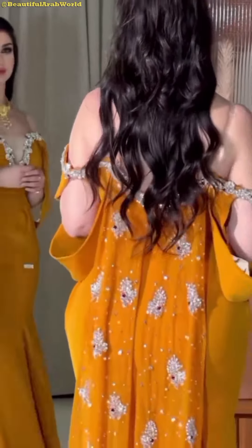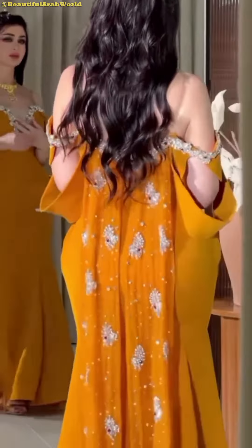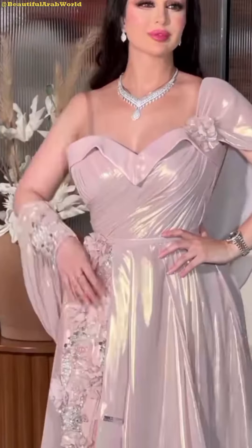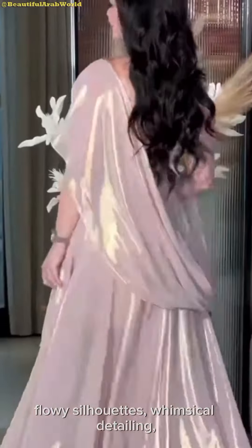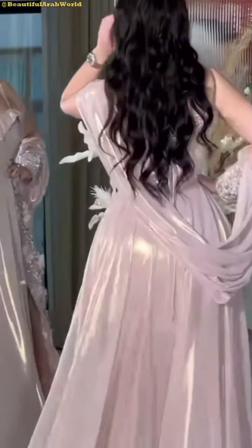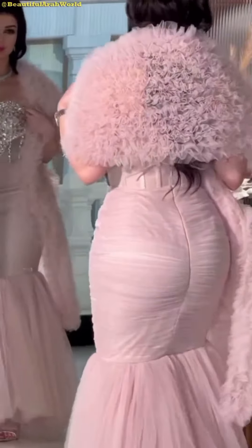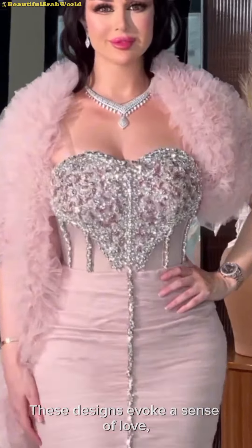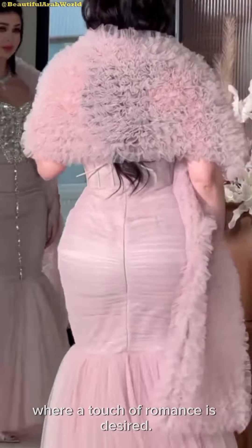In conclusion, romantic fashion collections are characterized by their use of soft fabrics, flowy silhouettes, whimsical detailing, and delicate colors. These designs evoke a sense of love, enchantment, and sophistication, making them a popular choice for special occasions and events where a touch of romance is desired.